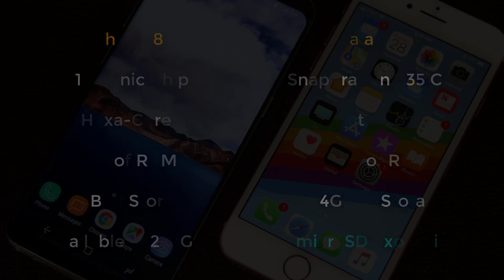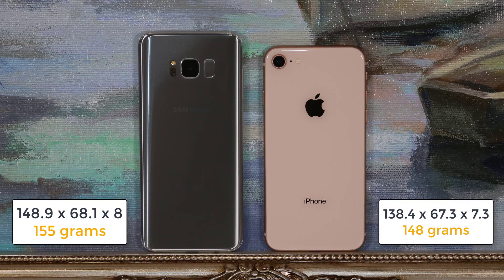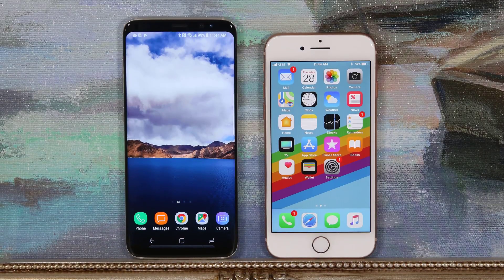Let's talk about dimensions. The S8 measures 148.9mm in height, 68.1mm wide, and 8mm thick, weighing 155 grams. The iPhone 8 measures 138.4mm in height, 63.3mm wide, and 7.3mm thick, weighing 148 grams. Normally a few grams of weight difference is nothing, but dimensions have become relevant in how smartphones use their total surface area. In this case, you clearly get a lot more screen with the S8 than the iPhone 8 despite both having similar footprints.